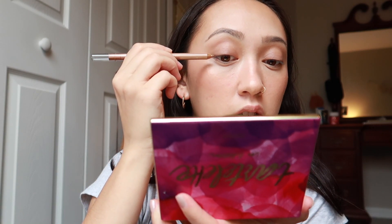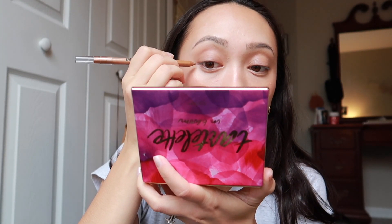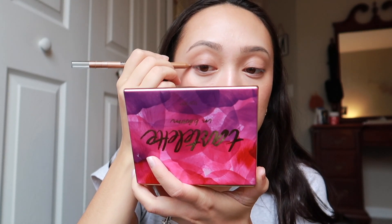I took the Maybelline Tattoo Studio eyeliner in Bronze Glitz. I saw this in Walmart and I was like, that is so pretty. I just lined the top of my eye and then did a little bit of a wing on both of my eyes. It was not perfect — it was just kind of messy. But it's so subtle. I kind of like the way I did it this time; it was a little bit thicker this time than how I did it the other day, but this is way better.